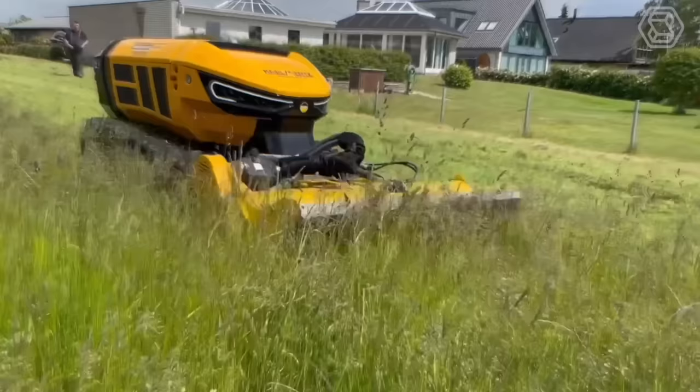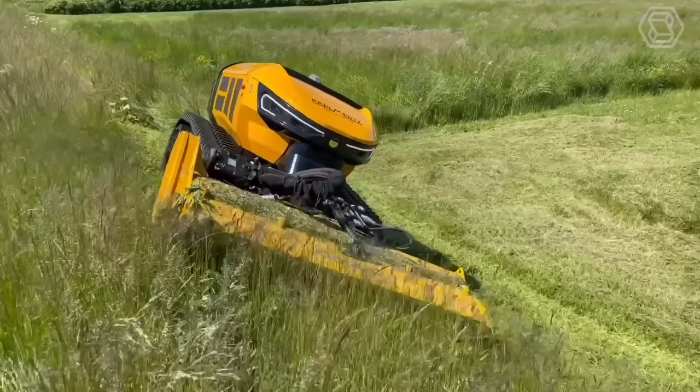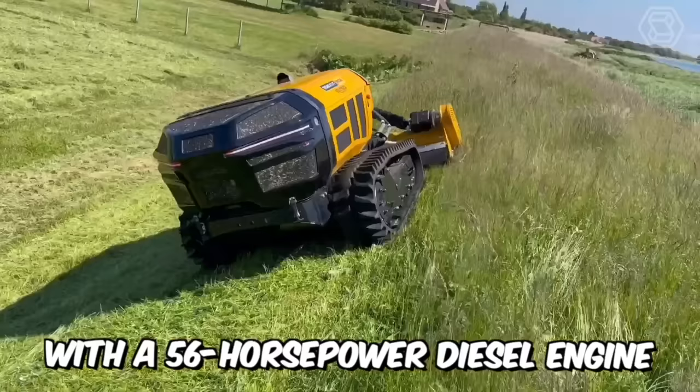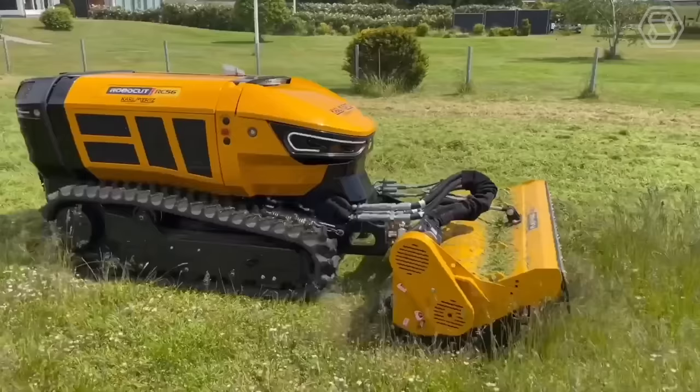The new Robocut is based on a proven concept, innovation, and the most advanced technology to lead the market. The machine is equipped with a 56-horsepower diesel engine, lower center of gravity, high slope capacity, and double safety arches. Robocut provides maximum stability on any terrain, thanks to its ideal 50-50 weight distribution.